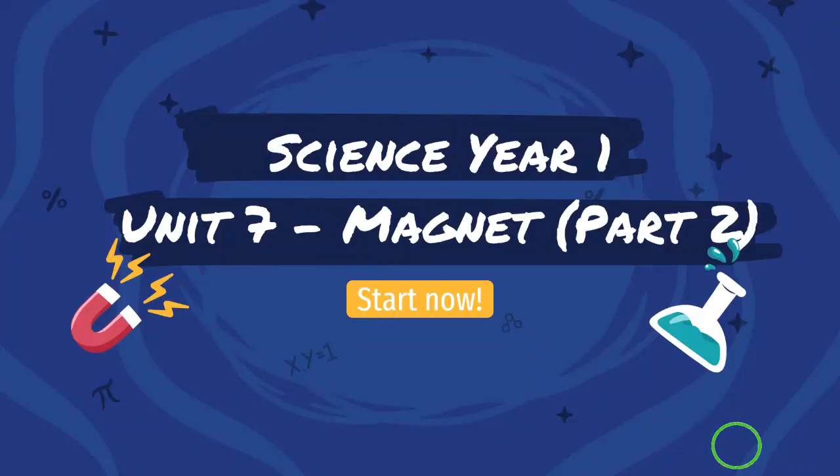Bismillahirrahmanirrahim. Assalamualaikum and hi everyone. It is a pleasure to meet all of you again. For today, we will continue with Unit 7 Magnet Part 2. Let us start now.